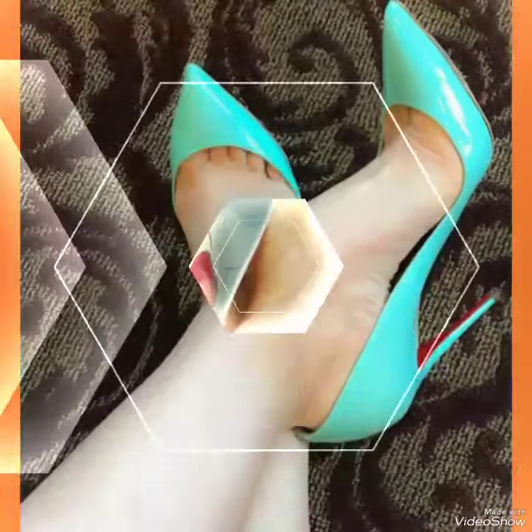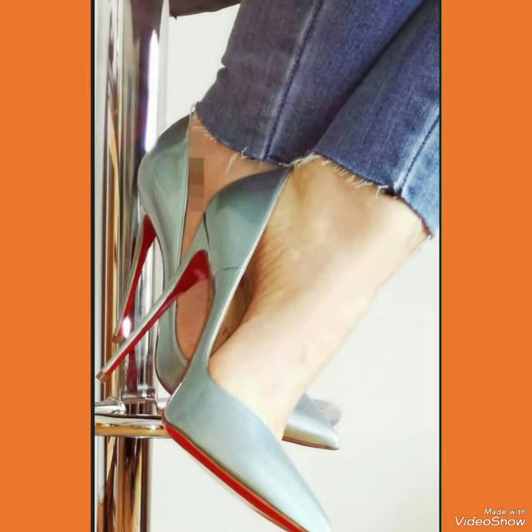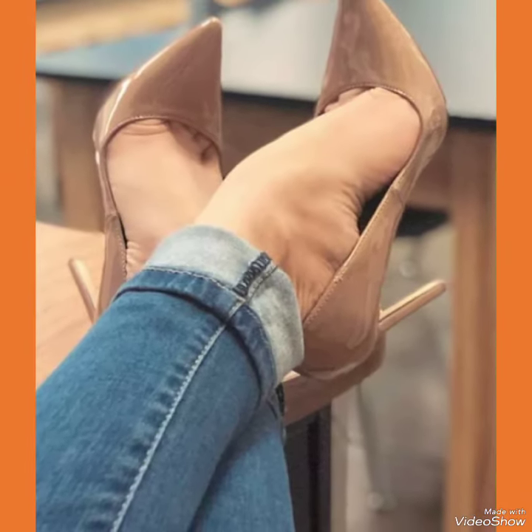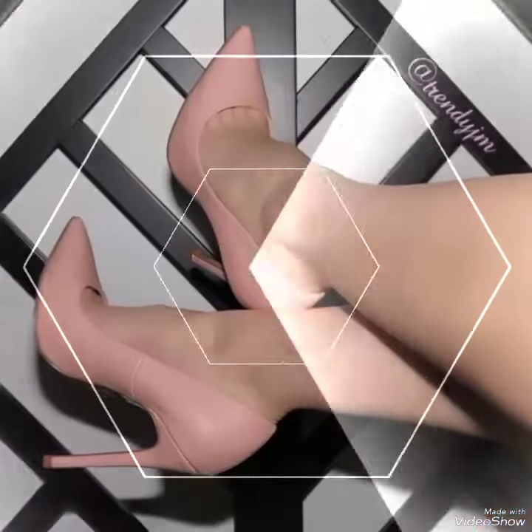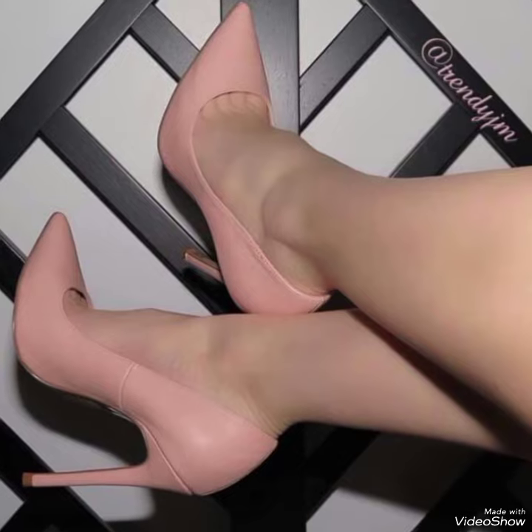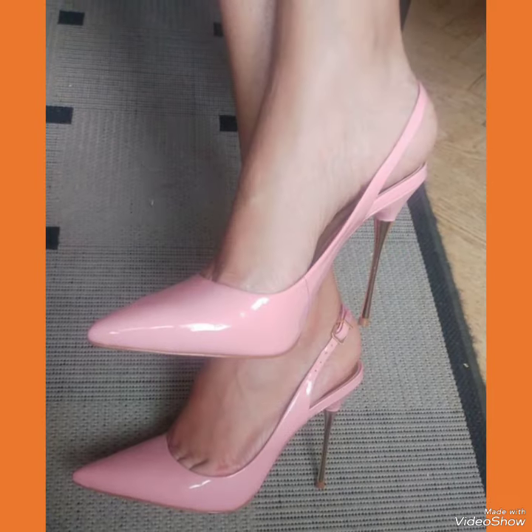Step out in style and comfort with our office wear high heel sandals. Dear viewers, all these designs of office wear high heel sandals are very beautiful and stylish. If you want to buy these designs online, I will tell you the best three websites: amazon.com, ebay.com, and aliexpress.com.